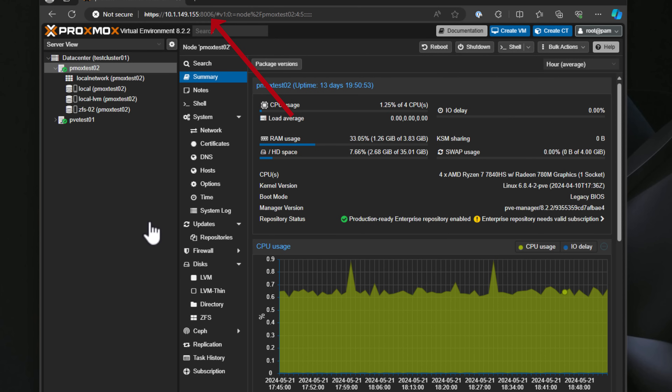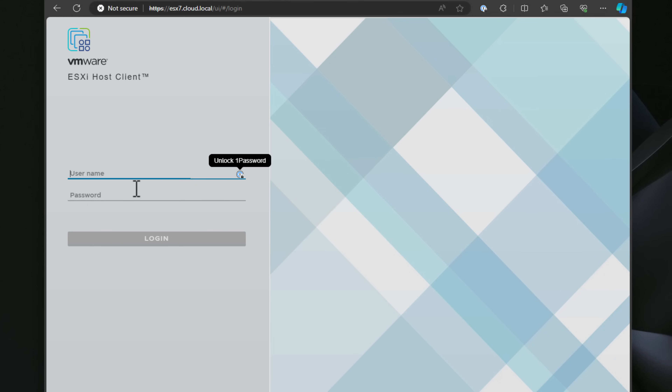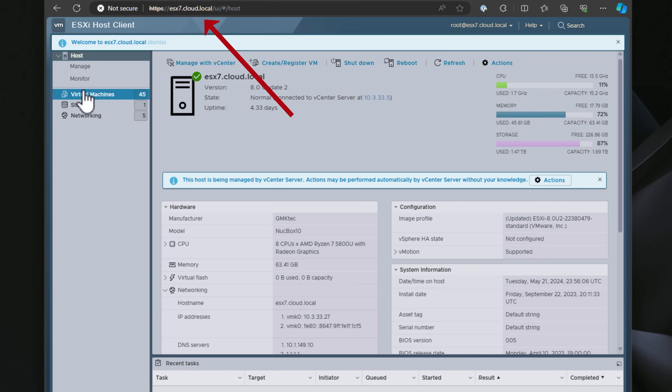Now let's briefly consider the interface of both. Proxmox uses a web GUI accessible via port 8006. ESXi's host client is accessible via the host IP address without a special port. VMware is also moving towards an Electron app for the web interface, potentially affecting the user experience — we are waiting to see exactly what that will entail. It looks like VMware is moving towards a more full client installation to access the environment.